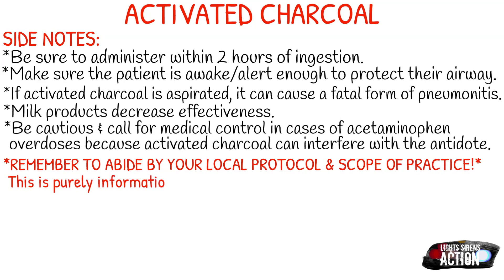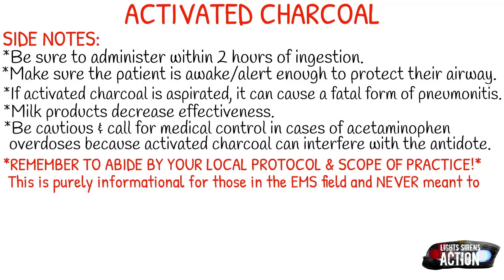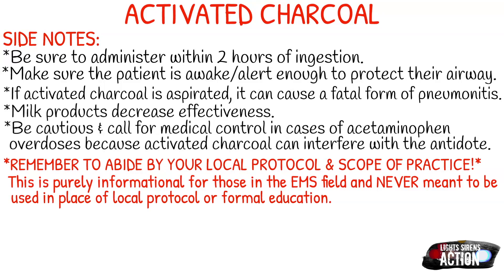Please remember to abide by your local protocol and stay within your scope of practice. This is purely informational for those in the EMS field and never meant to be used in place of local protocol or formal education. Thank you so much for watching and I will see you next Monday.